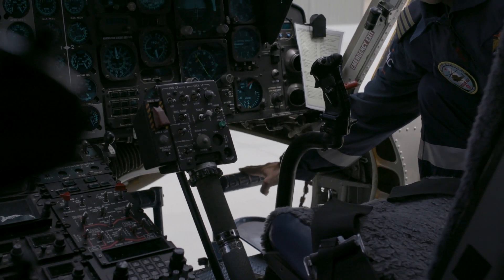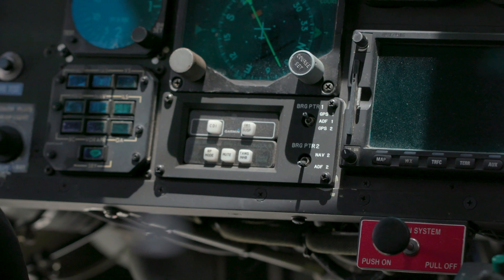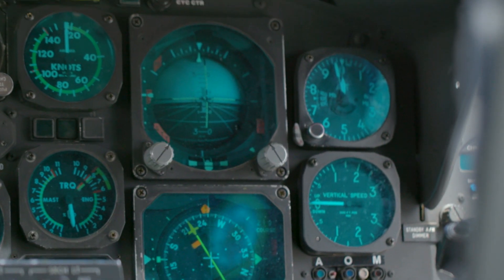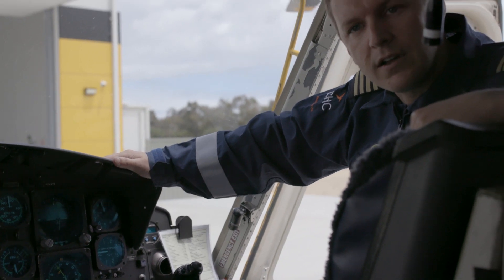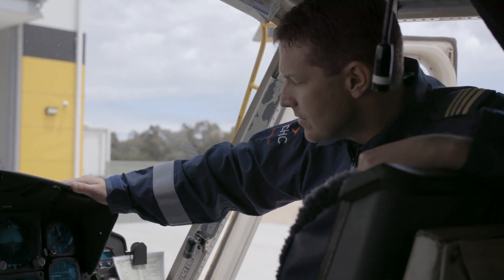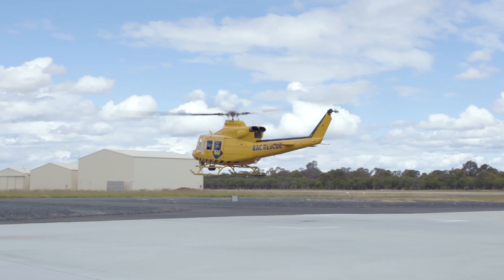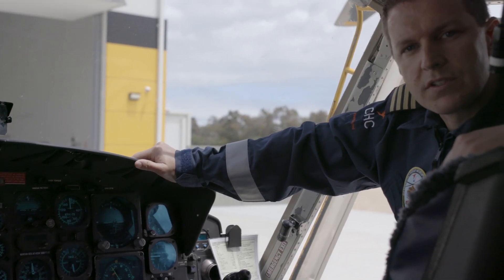Down here, these are the pedals. Our feet are on the pedals while we're flying and that controls the direction that the helicopter points in. These controls here that you see in front of me are the navigation instruments. They help us work out our position and also things like our airspeed and the height that the aircraft's at, or altitude. These gauges here give me information on the engines, such as how much power the engines are producing but also the state of the oil systems.